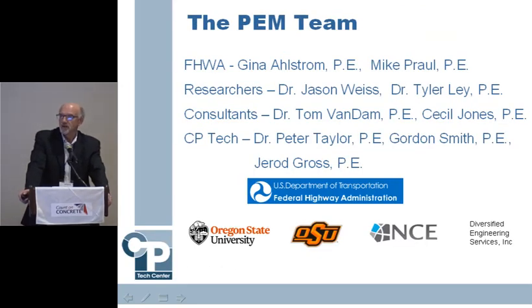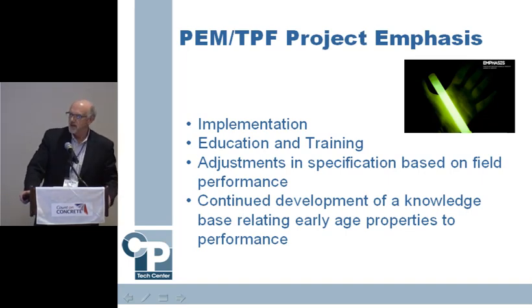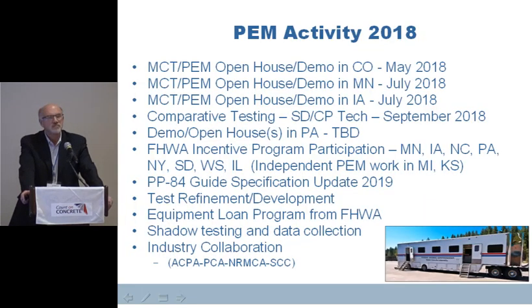The PEM team is Gina Alstrom and Mike Pahl from Federal Highways. Our researchers are Dr. Jason Weiss at Oregon State and Dr. Tyler Ley at Oklahoma State. We've got Tom Van Dam from NCE doing data work, and Cecil Jones — formerly with North Carolina, now a consultant with Diversified Engineering Services — who has a lot of contacts with AASHTO and worked with us on the PP84 specification. Dr. Peter Taylor, myself, and Jared Gross are at the CP Tech Center helping guide things. The pooled fund is heavy on implementation, education and training, adjustments in the spec based on field knowledge, and continued development of a knowledge base.